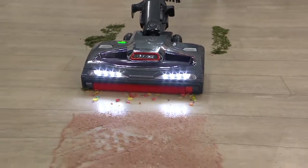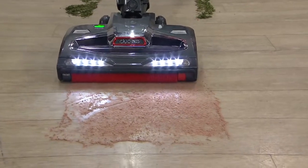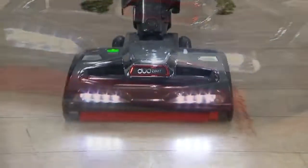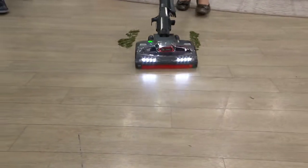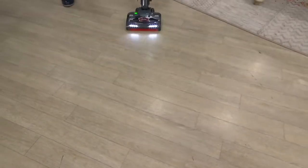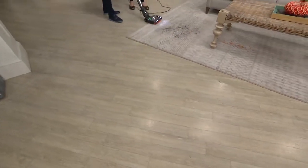It handles larger pieces as well, no problem. And watch this — when you come to a powdery mess like this cake mix, it not only cuts through it without having to use a broom or a dustpan, but look at the shine on that floor. It's actually shining and polishing your hard floors while you clean. And it's not just on hard floors — this might look like a stick vacuum, but this is the real McCoy.